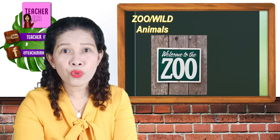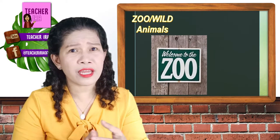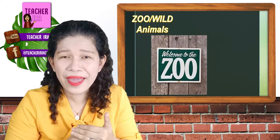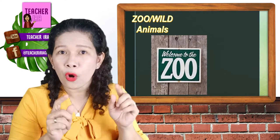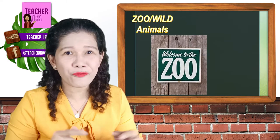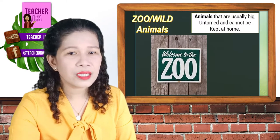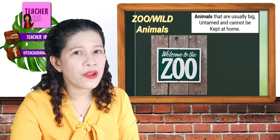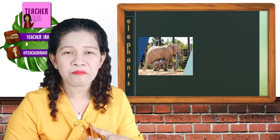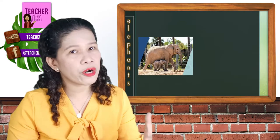Next are the zoo or the wild animals. Children, these are the animals that cannot stay at your house. These are the animals that cannot even be taken care of in the farm because they are wild — because some of them might eat the farmer or might eat you. And some of them are quite big but could not fit in your house. These are usually big, untamed, and cannot be kept at home. These are the elephants — the elephants are very, very good animals. They might not eat you but they are so big, that's why they must be there in the wild or in the zoo.